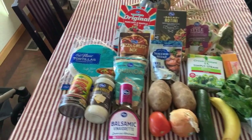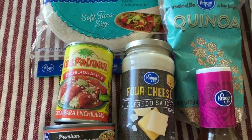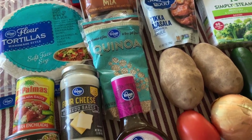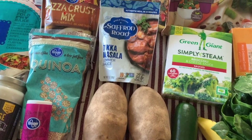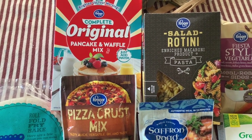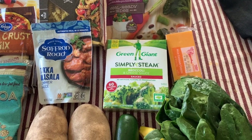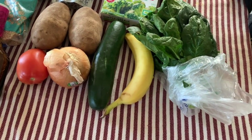We got quite a bit of stuff. We have some enchilada sauce, four-cheese alfredo sauce, chicken breast, flour tortillas, pizza crust, quinoa, tikka masala simmer sauce, two potatoes, a roma tomato, balsamic vinaigrette, an onion, a cucumber, a zucchini, rotini pasta, pancake and waffle mix, fiesta style vegetables, Green Giant broccoli and cheese sauce, mild cheddar cheese, one banana, and a bunch of spinach.